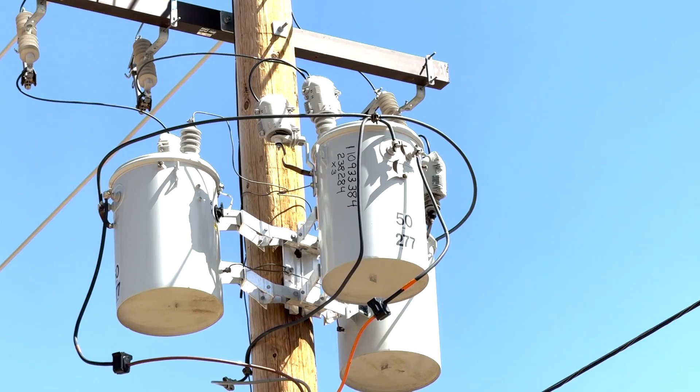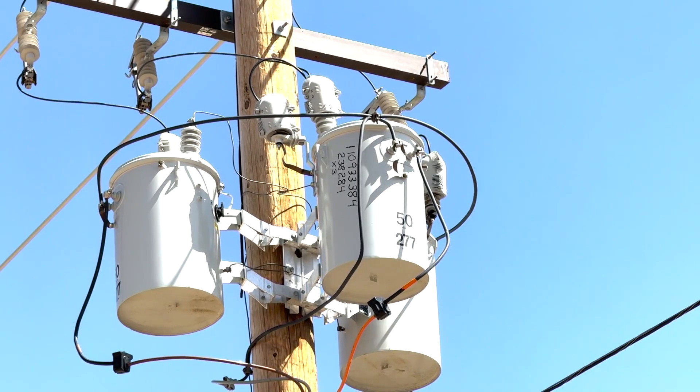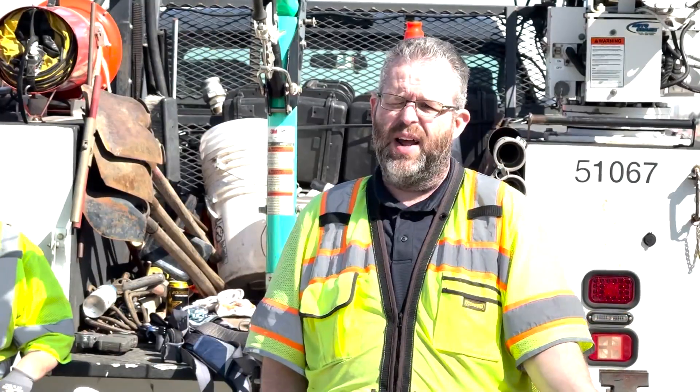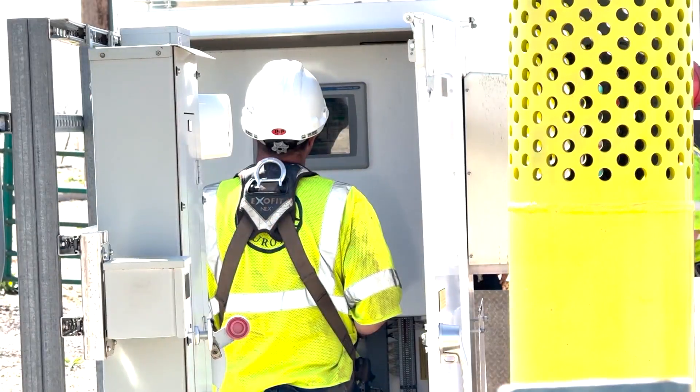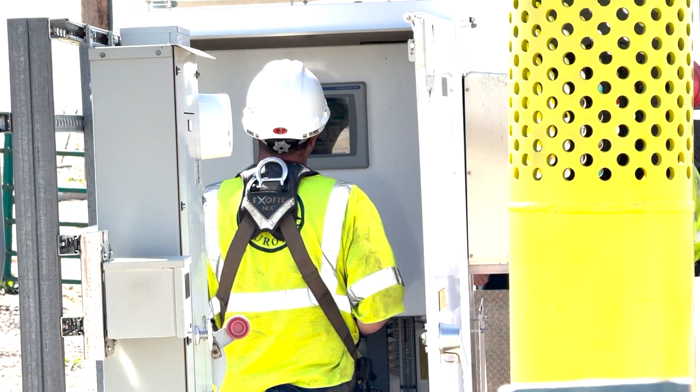By doing that, Aurora Water will receive credits from Xcel Energy that will lower their electric bill. Aurora Water Utility Supervisor Mike Frazier says every little bit helps: 'Our products cost more every year to purchase and maintain the system, so anything we can do to reduce those costs really helps us out, and we pass it on to the customer.'